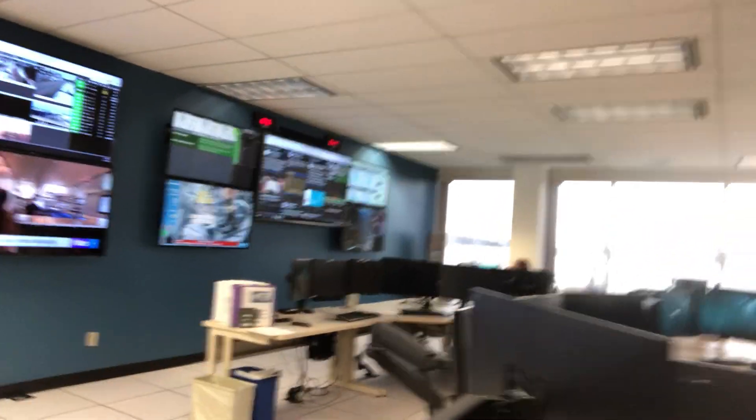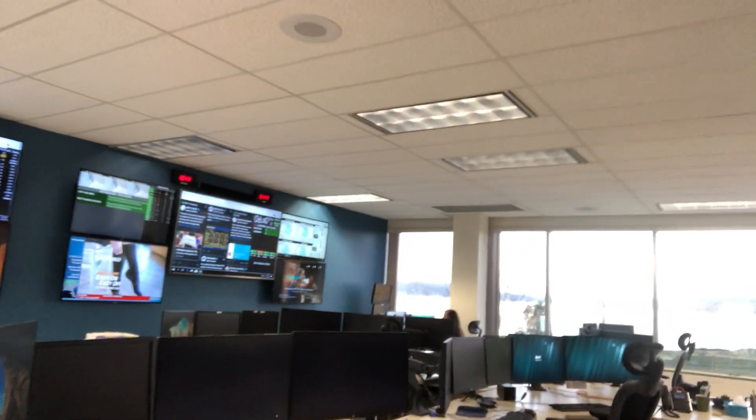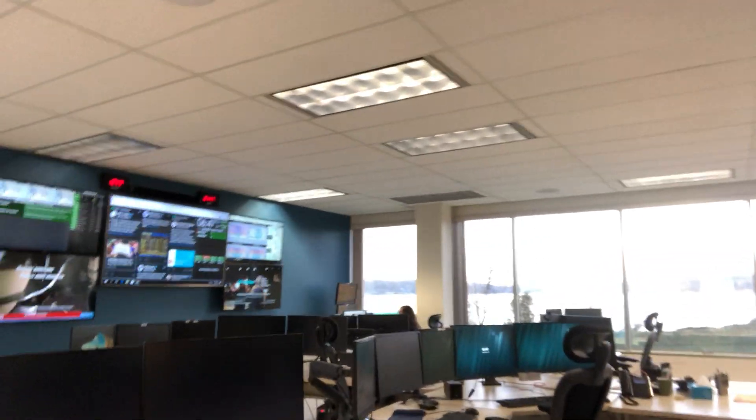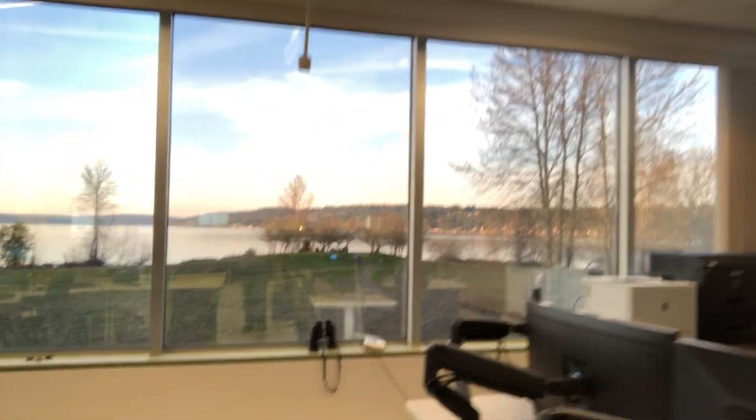It almost looks like you're walking into a Best Buy — there are a number of different computer monitors and screens. We have a good amount of TVs on the wall where we keep local news, the Weather Channel, and Weather Nation on, as well as some weather observations. This keeps us aware of what's happening around Western Washington. It's hard not to point out the view we have here from the office — it's pretty nice. Out of all the Weather Service offices, this might be the best view. It's a beautiful view out over Lake Washington that we keep situationally aware of as well.